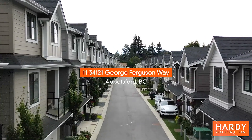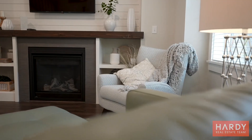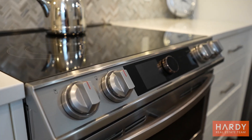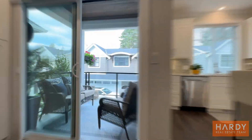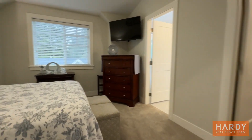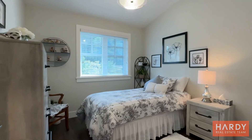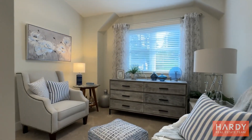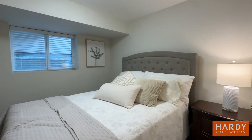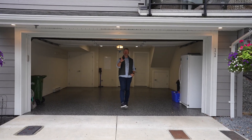Let's take a tour. This is an absolutely beautiful place and it's ready for you. We're going to move in literally tomorrow.